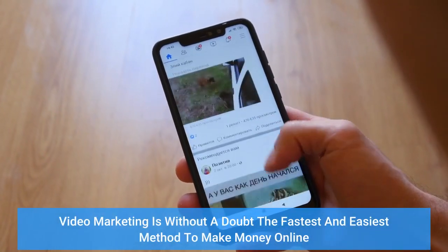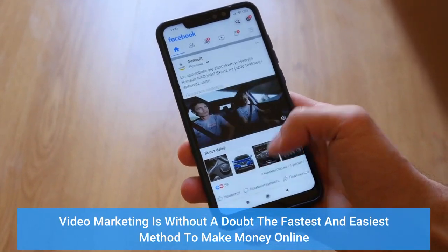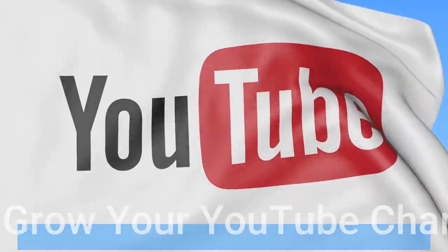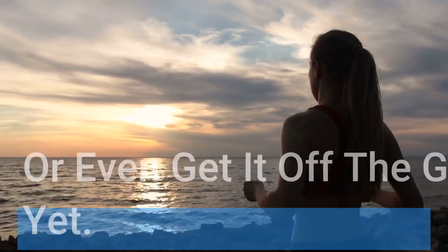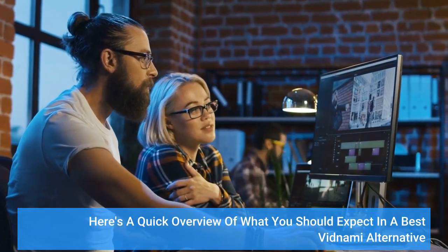Video marketing is without a doubt the fastest and easiest method to make money online and grow your YouTube channel — or even get it off the ground quickly if you do not even have one yet. Here's a quick overview of what you should expect in the best Vidnami alternative.